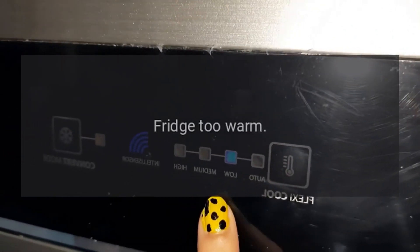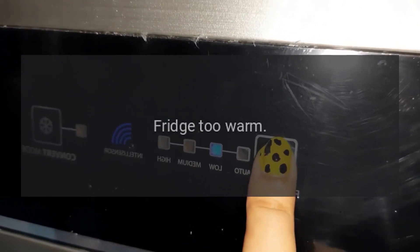Code: Fridge too warm. Problem: Fridge too warm.